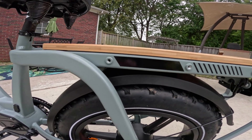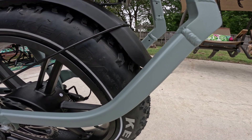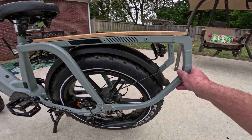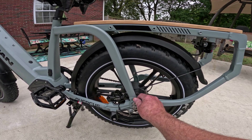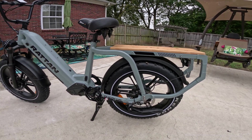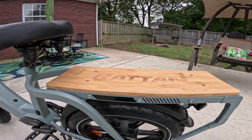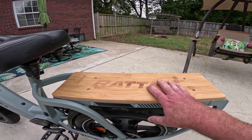Here you've got the cargo rack. This is not one of those flimsy metal ones with aluminum legs that bend and get damaged — no, this is all-metal and fully welded. It attaches here and down here, and you can actually take it off if you want to do something different, or just have a regular bike without the rear cargo. On top is a piece of plywood.